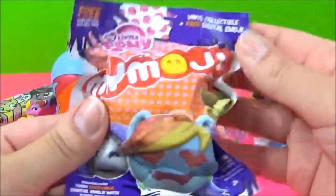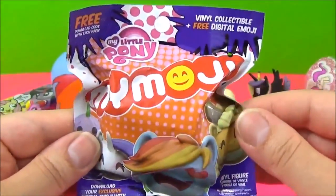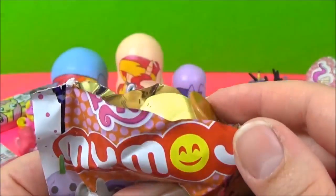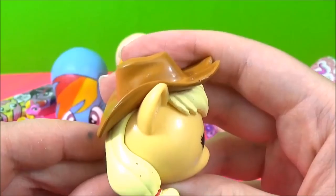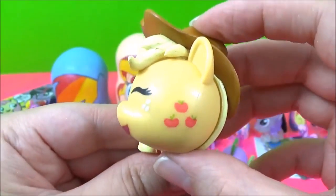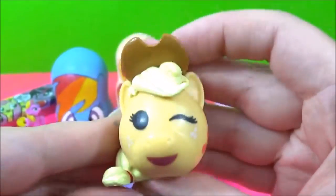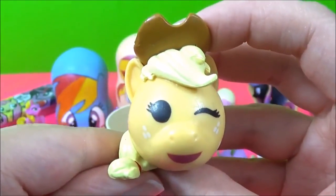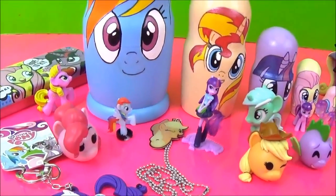The last surprise is another My Little Pony My Emojis. I cannot wait to see which one we get. These are awesome. It's Applejack! Oh, that is an awesome one. Look at her hat! Look at her cutie mark. That is just too awesome guys!